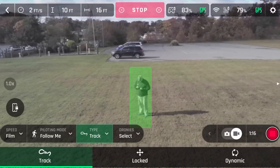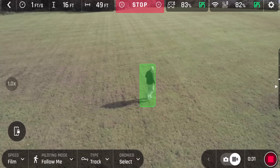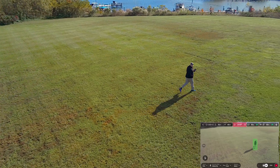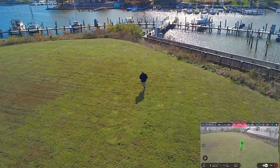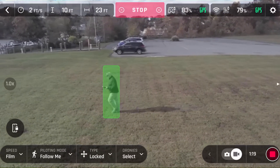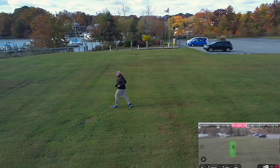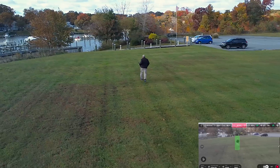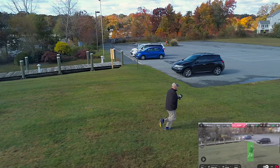Moving on to follow me — there are quite a few changes with this mode. Parrot has added two new features: track and dynamic. Track will follow behind your subject, which is useful when following a car, a boat, or anything where you want to film from behind. You can make adjustments to where the drone is, but it will fall back to following from behind. Lock is the original follow me setup — the drone will keep its orientation in space relative to your subject. In this mode you can change position using the control sticks and the drone will keep the camera locked on the subject, which is useful when you want a changing perspective in the same shot.